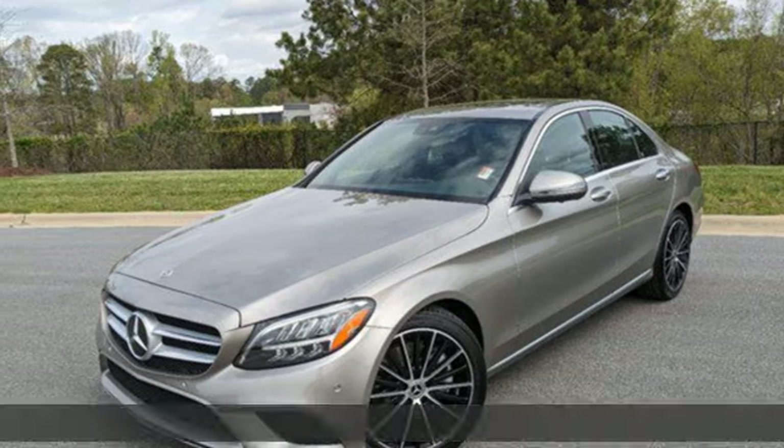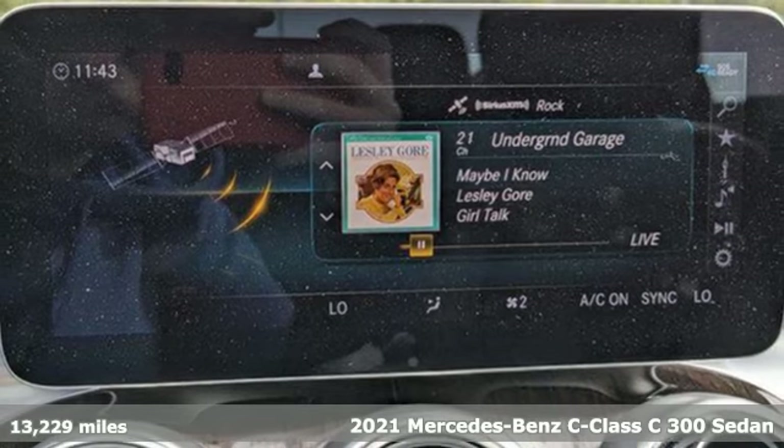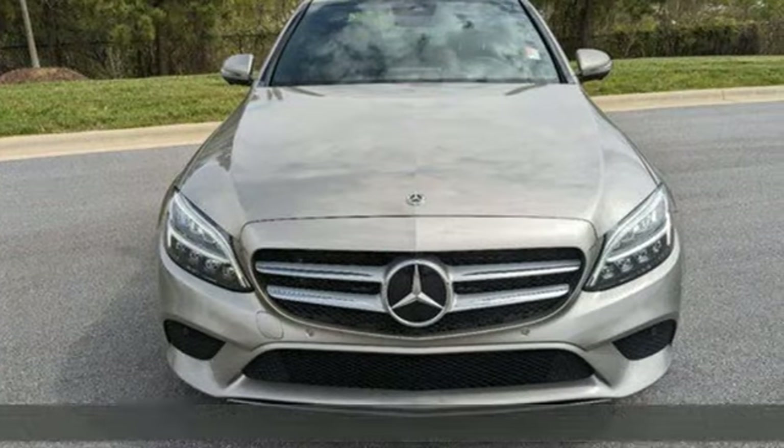It's a 2021 Mercedes-Benz C-Class. Muscular yet graceful. Thrilling yet serene. This C-Class is the precise balance of all things Mercedes-Benz.